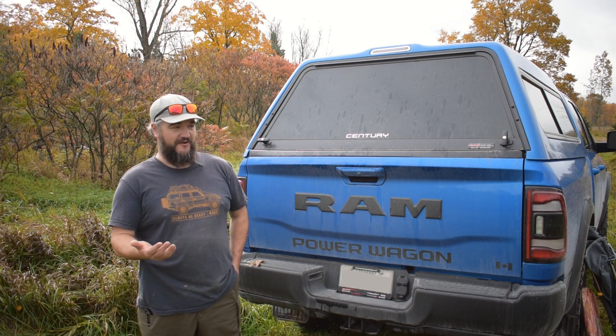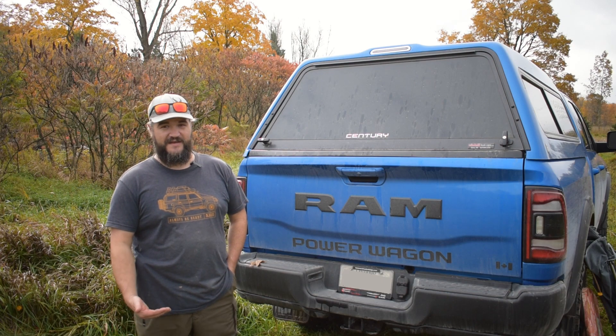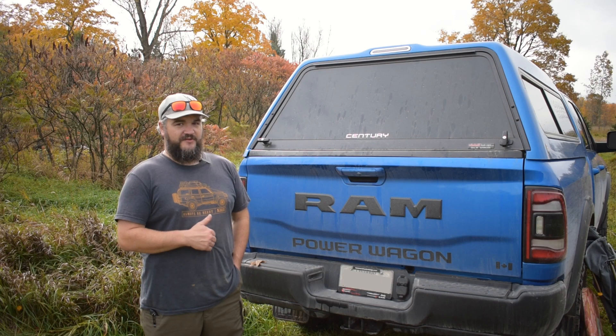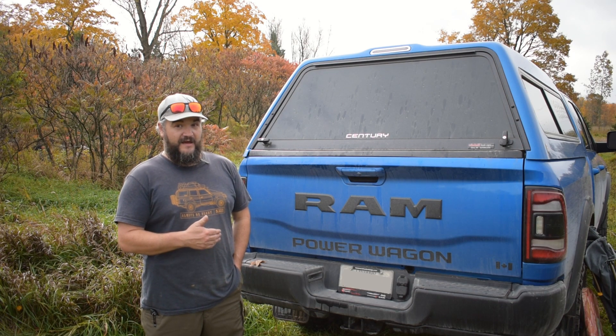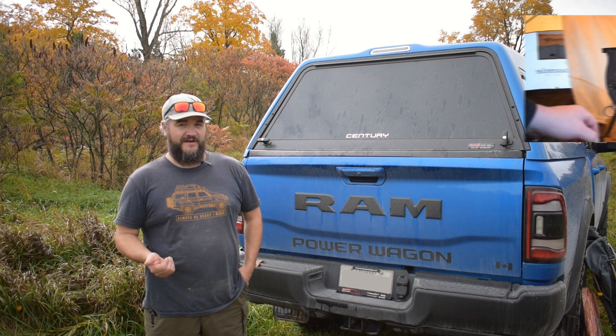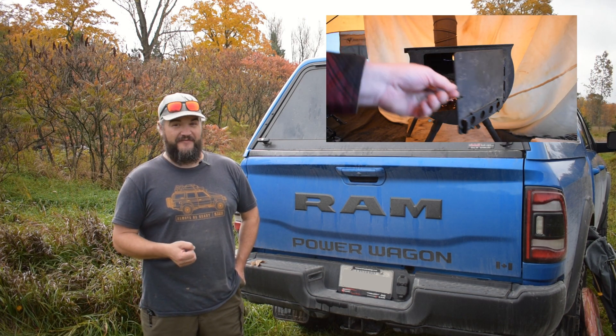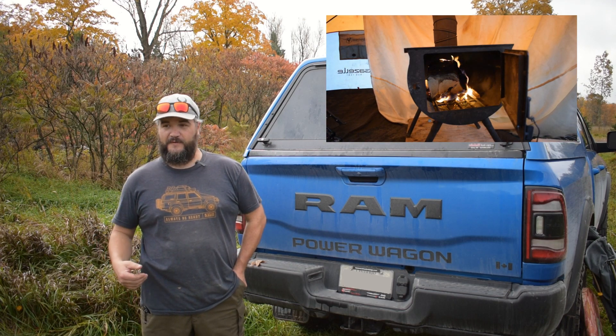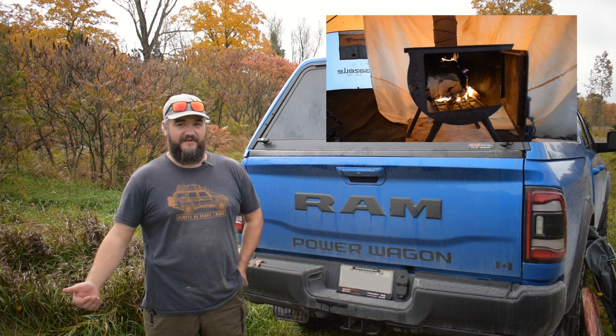That's going to be fine for me in these cooler temps that we're moving into in the next month or so. For winter camping, I don't think I'll be doing the truck camp. You can camp out of the truck, but with the tent that I have and the fact that I've already converted it to run a wood stove, I'm very comfortable camping in that during the winter. So whenever we do go winter camping, that's definitely going to be my go-to.